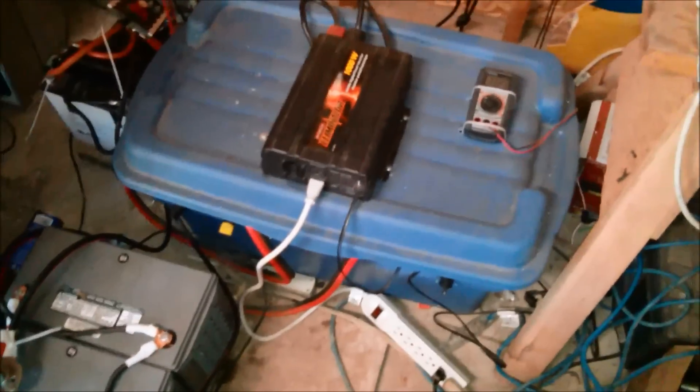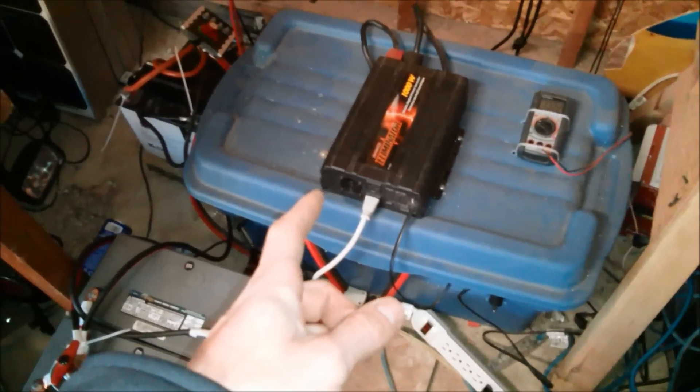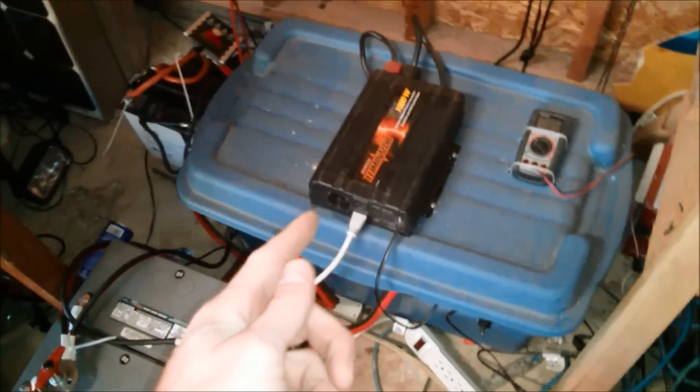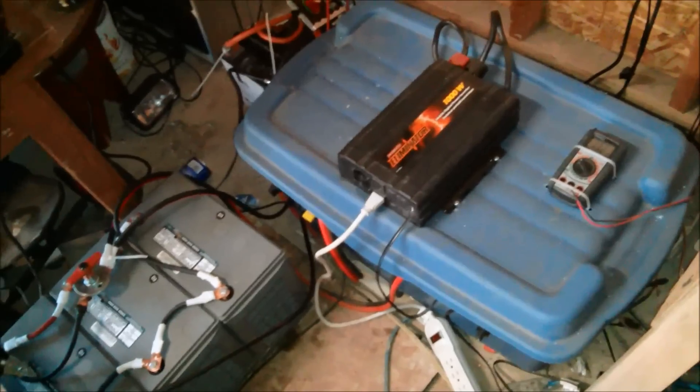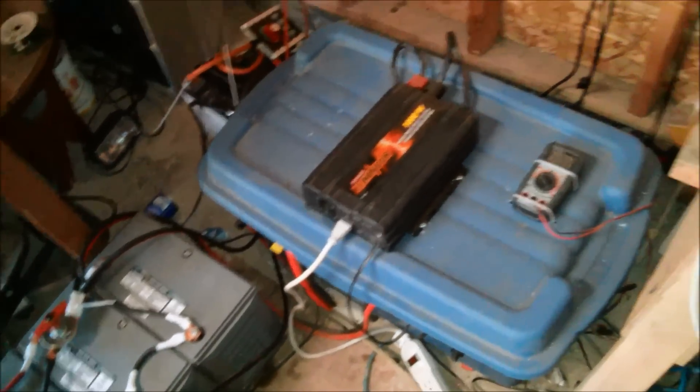This is just an extension cord I use from the garage for my impact. It'll start up a 7 amp grinder and a 7 amp impact gun no problem. I'm also going to put this kilowatt meter on here so that when I come out for updates I can see what I'm drawing.